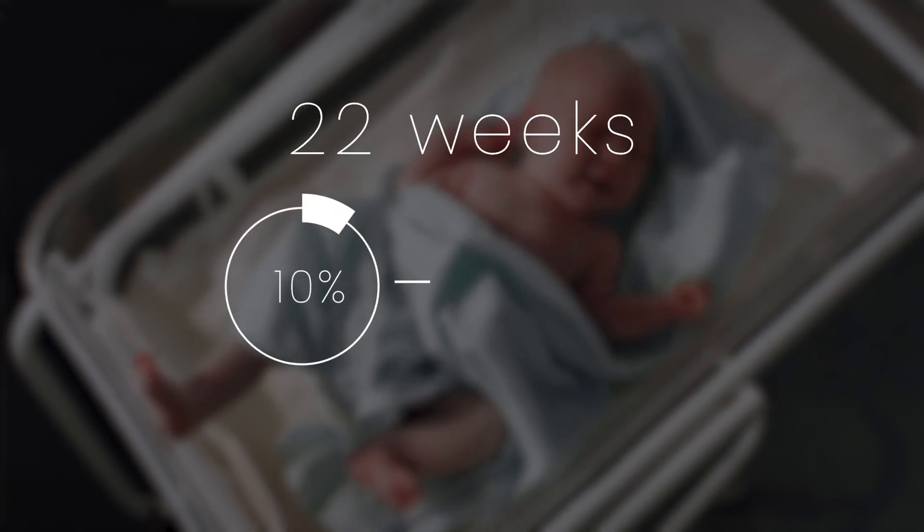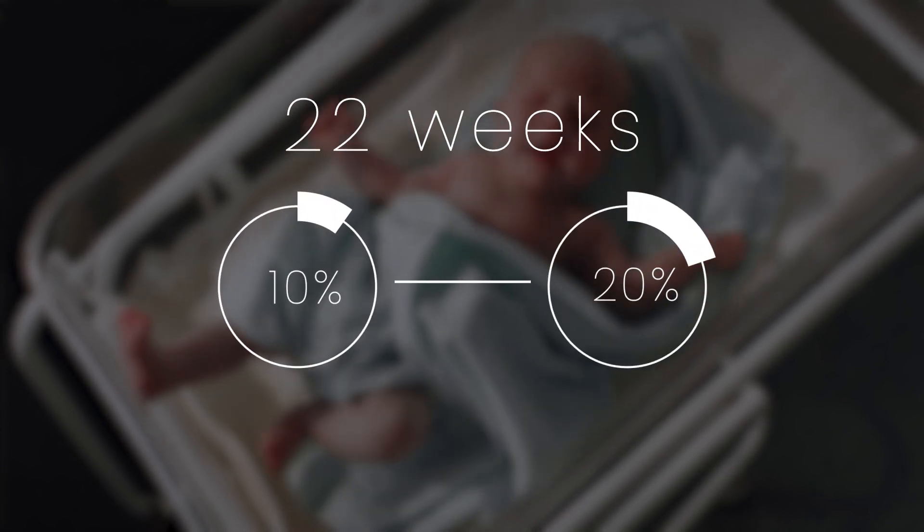And even with all of these advancements, chances of survival are bleak. For a baby born at 22 weeks, that's a 10 to 20% chance of surviving. This is where artificial wombs could come into play, but right now they don't look like a traditional incubator — they look very different.